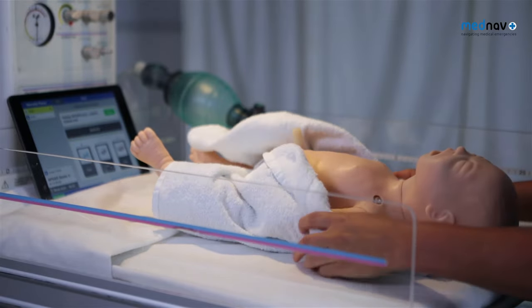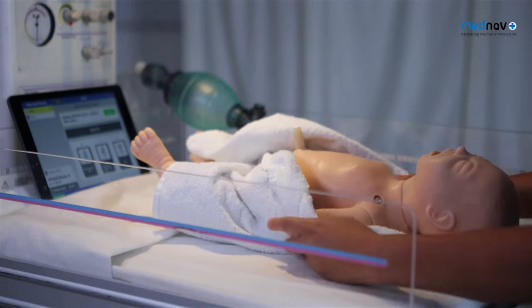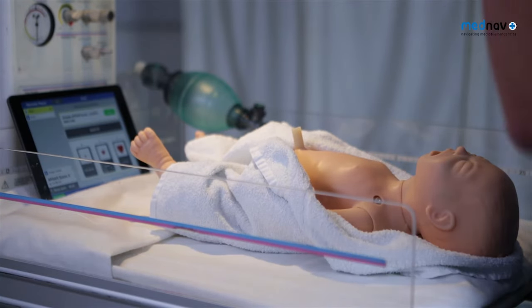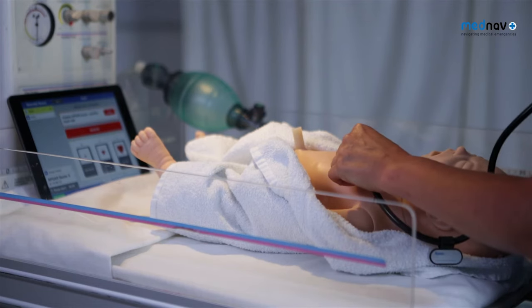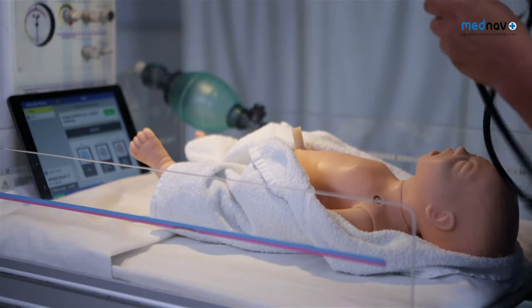Confirm muscle tone. Confirm skin color. Confirm heart rate.